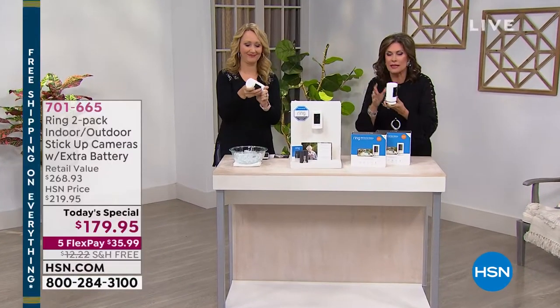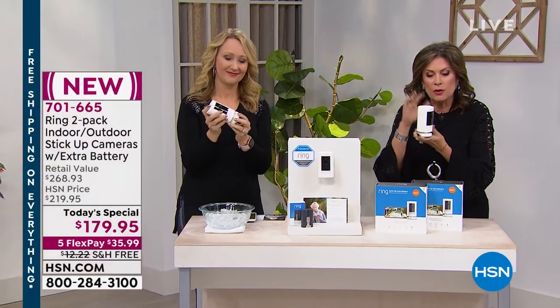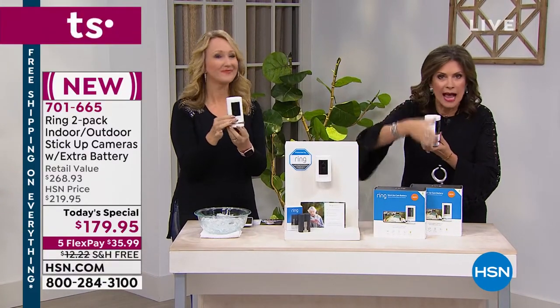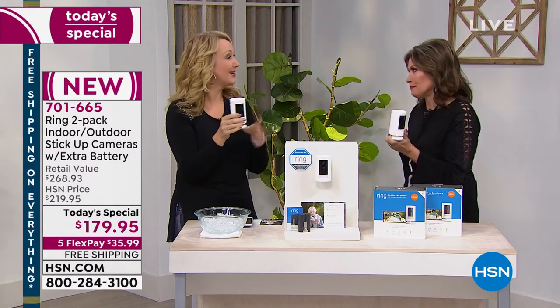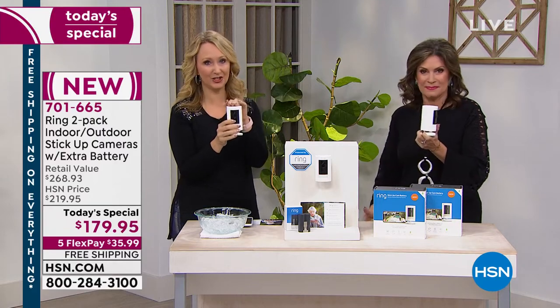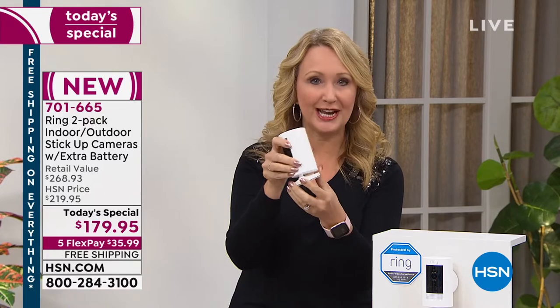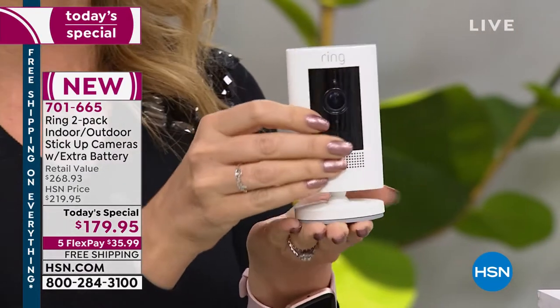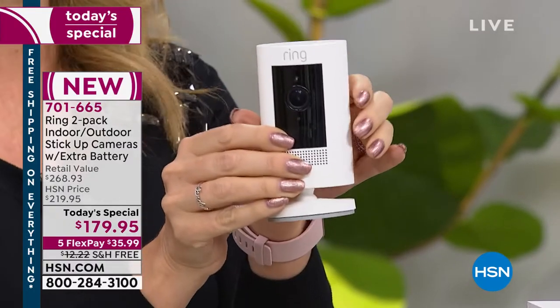If you love your Ring doorbell or Ring floodlight, you're going to love this even more. You can use it inside or outside, move it around — the versatility and flexibility is unlike anything Ring has given us before. It's a whole new world. If you already have Ring products, this adds into the same free application for Apple and Android. It's all about flexibility with the stick-up cam — it has a great multi-adjustable base and is all-weather.